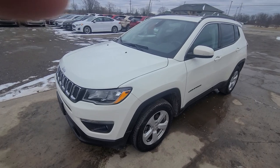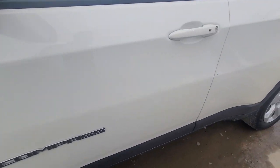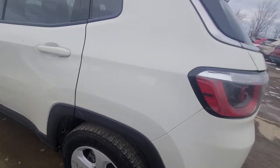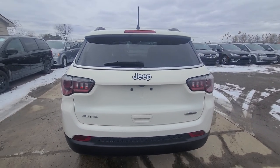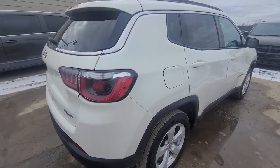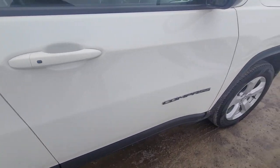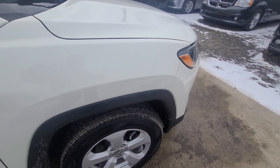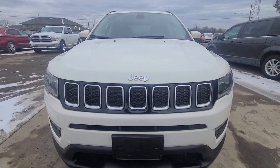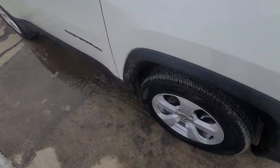Let me show you the exterior condition first. It's a 4x4 Latitude trim — no rust, all panels are factory painted, and the tires are in good shape.